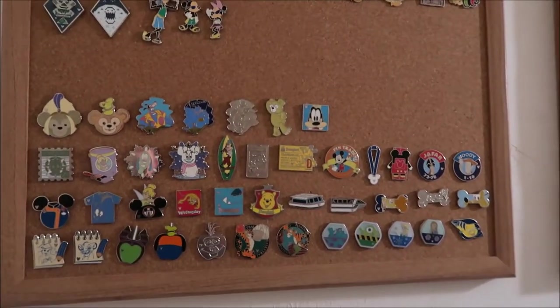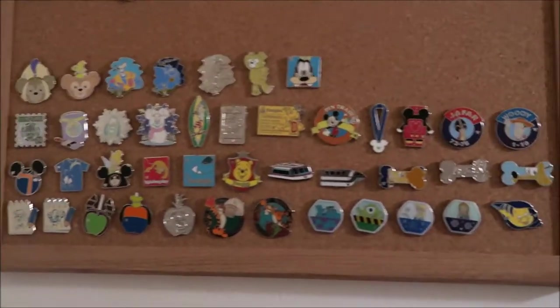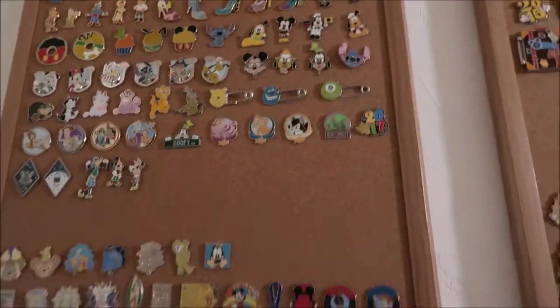Then these are all my hidden Mickey pins that I have. Here are the basketball ones, and these are some of my favorites. So I have booster open edition and hidden Mickey.